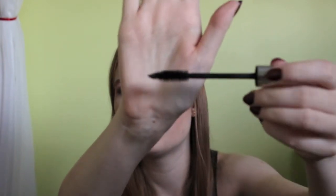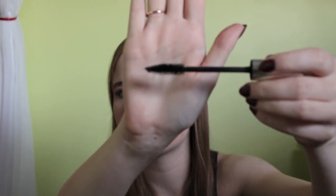Last but not least is the Benefit Bad Gal mascara. It's a nice big fluffy brush — very good for volume. I like this mascara a lot. I'm currently trying the Benefit They're Real and I'm not sure if I like it yet; it's definitely a lot different than the Bad Gal, so I guess we'll see after I try it a few more times.